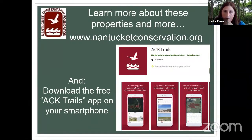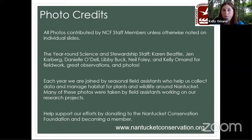That pretty much wraps up my talk of zooming around the island with botany. People can learn more about these properties by going to the Nantucket Conservation website. You can also download the free ACT Trails app on your smartphone. Get out there and get a chance to do some botany. And finally, thanks to all the people on our staff who have provided photos over the years, our year-round staff and field assistants, and a few other photo contributors noted on the slides.